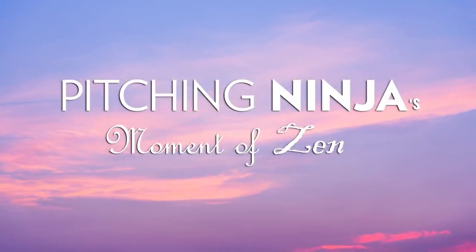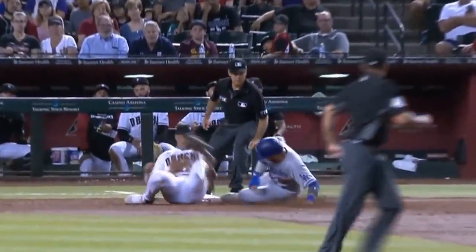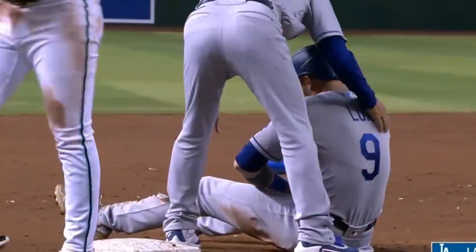And now, my Pitching Ninja moment of Zen — well, maybe not Zen, but I'm not sure whether to call this a tag or a sack.